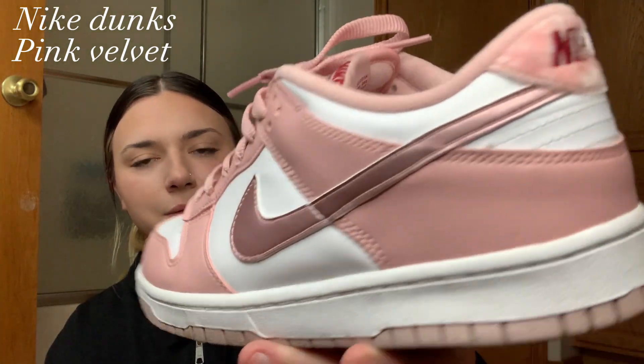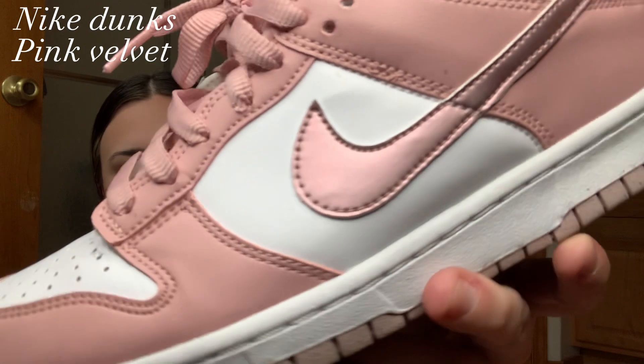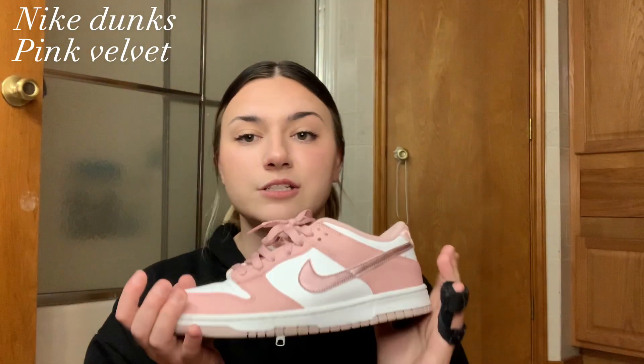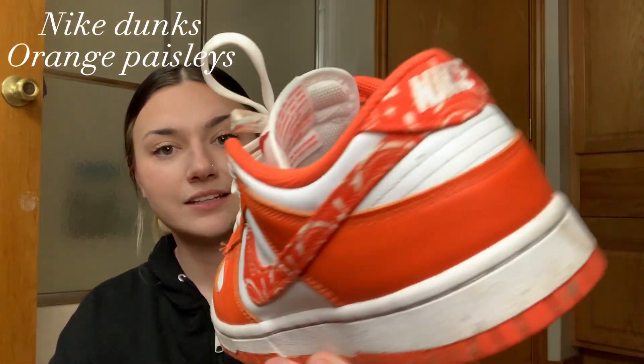Moving on to my Dunks — starting off with what I believe are called the Pink Velvet Dunks. It's an all-pink dunk with a metallic check mark and a velvet backing. I think these are pretty cute.